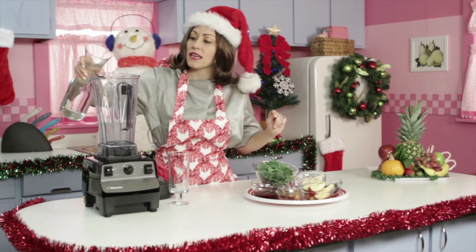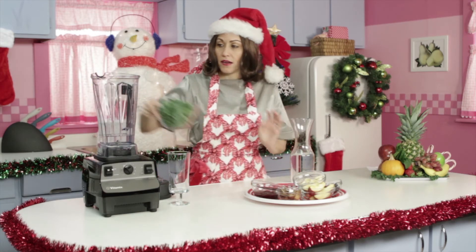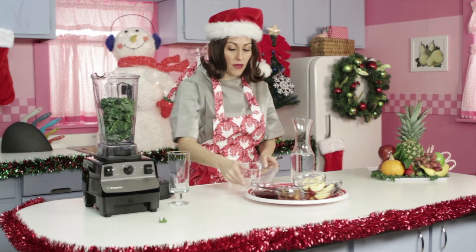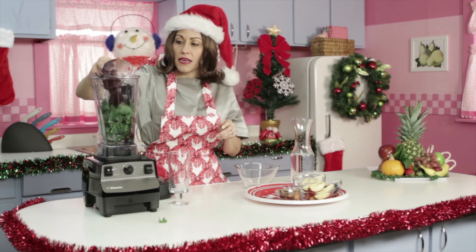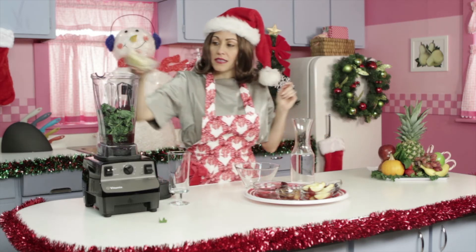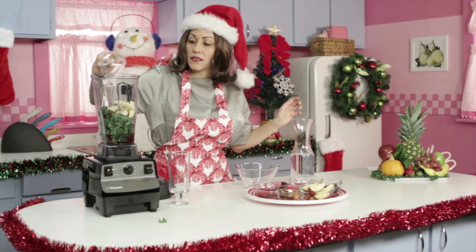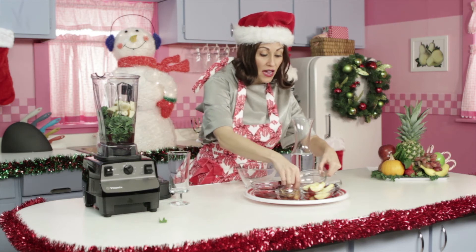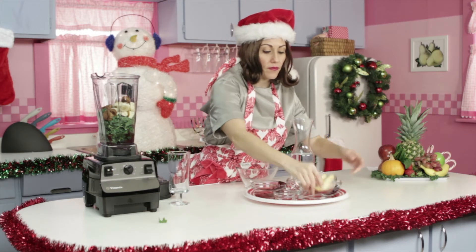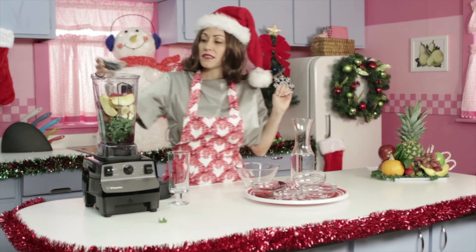Pour in some nice filtered water to get you hydrated. Throw in the kale — full of vitamins, good stuff. We're going to go ahead and put in that frozen acai, really packed with good stuff. Bananas to make it creamy and get you some potassium. Walnuts for protein and some good fats to keep you satisfied and away from terrible snacks. Some figs, apples for some good fiber, and antioxidant-packed blueberries.